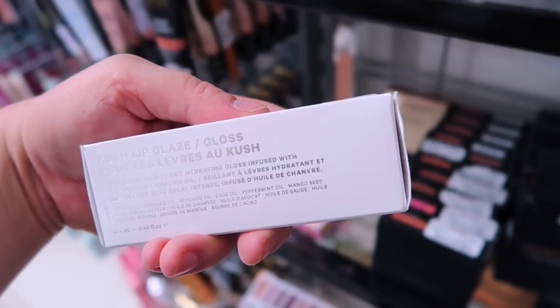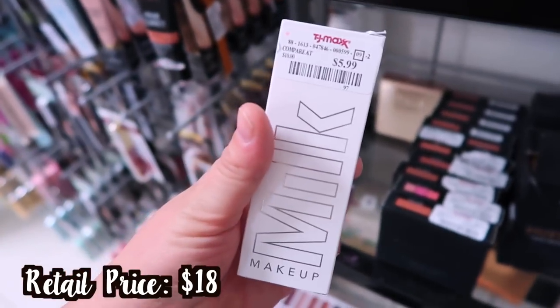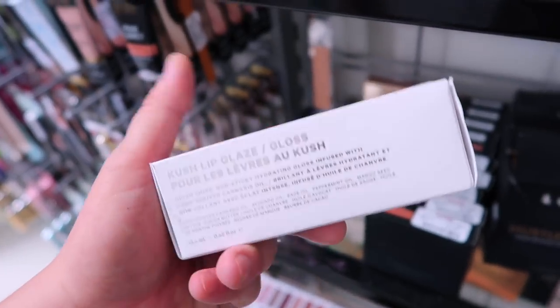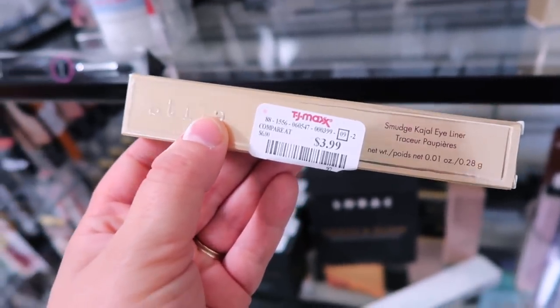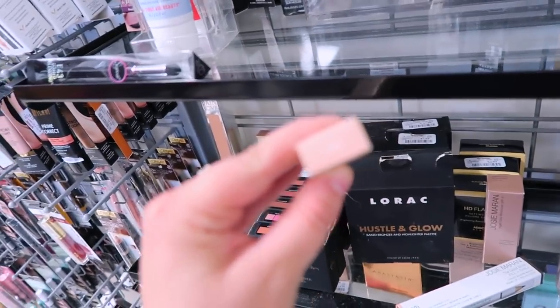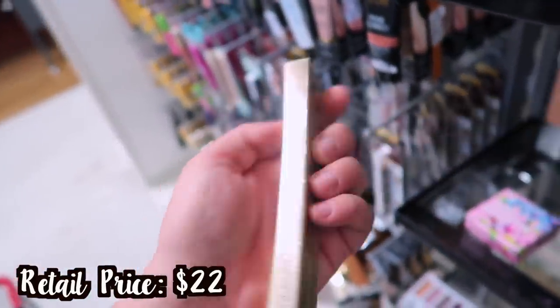Found another Milk Makeup lip product — the Kush Lip Glaze. Wait, this one actually says it's a gloss — high shine, non-sticky, hydrating gloss in the shade Rosebud for $5.99. Now that it's a gloss, I'm more interested. I think we've also seen the Stila Smudge Stick before in Nude — amazing for the waterline to brighten up the eyes at $3.99.